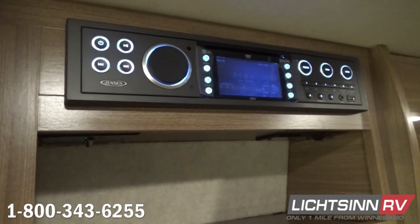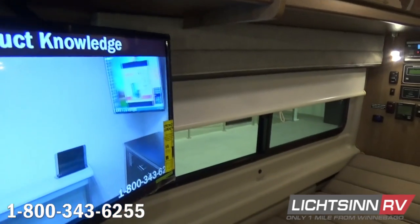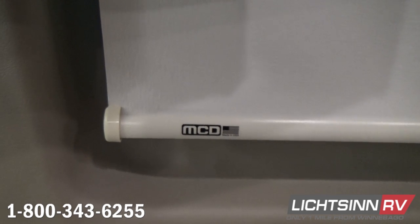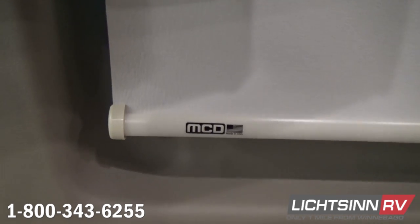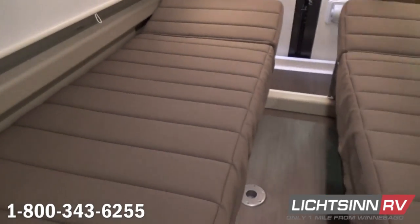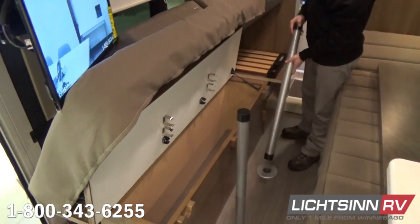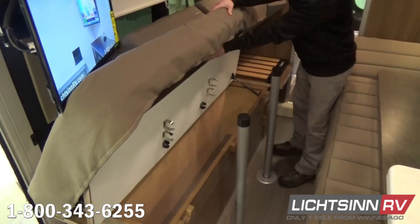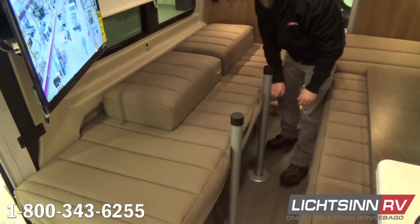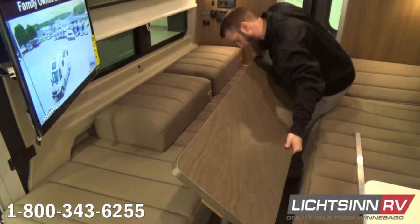Bluetooth connectivity works both inside the coach and outside with the exterior speaker system option. We continue with additional storage and MCD roller shades — the beauty of these is they don't snap back like traditional roller shades; they glide up with a gentle tug. The rear twin beds with storage underneath alongside the patio side measure 30 by 74 inches on the driver side and 30 by 80 inches on the passenger side. We'll demonstrate how simple it is to utilize the pedestal table for a modified dinette — there are dedicated storage locations for the table and dual pedestals, and because there are dual pedestals, the table is very stable.